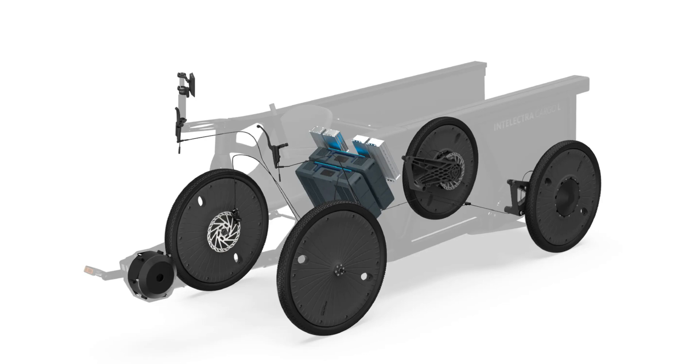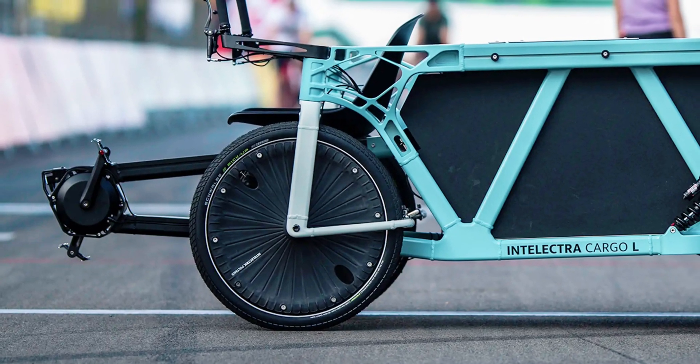This power configuration minimizes maintenance needs, as there are no chains, belts, or other complicated drivetrain components to worry about. Since pedaling generates power and the quadricycle has no throttle for non-pedaled acceleration, this is essentially a pedelec, which means it can be ridden without a driver's license.